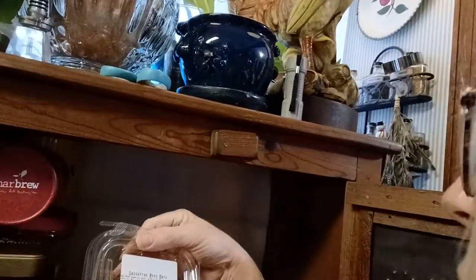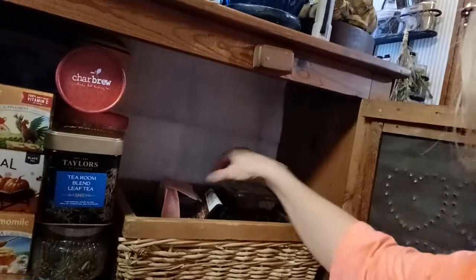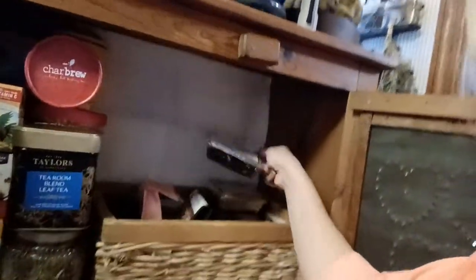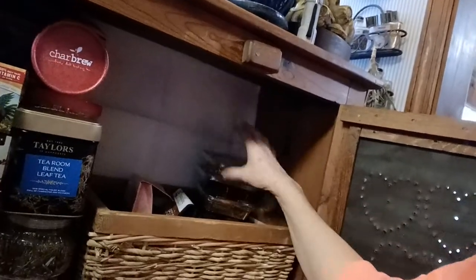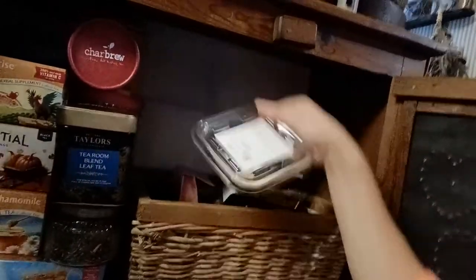A lot of it — this I got from the Amish store — this is sassafras root. I have sassafras leaves that I harvested, but this is sassafras root. I have hibiscus flower — that's a good tea. Dandelion root. And chicory — chicory root. So those are the teas that are in here that I have left.